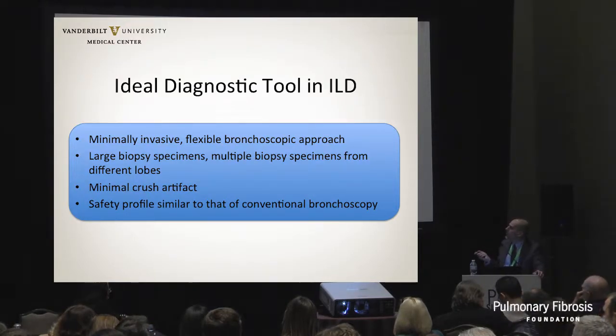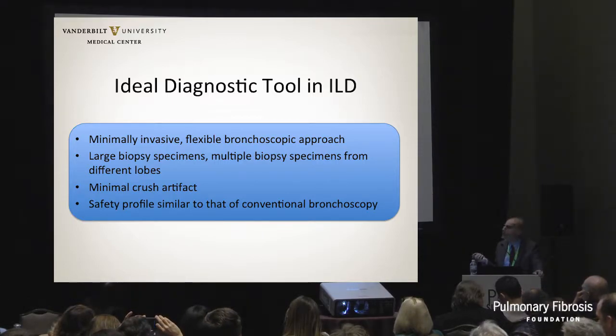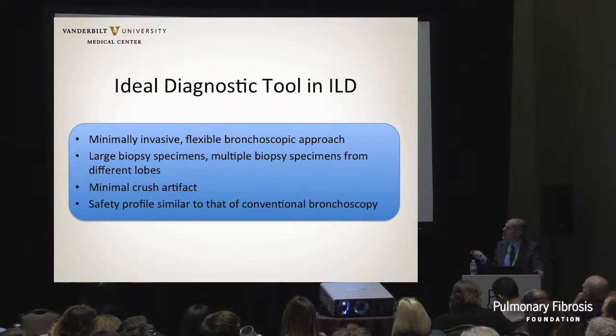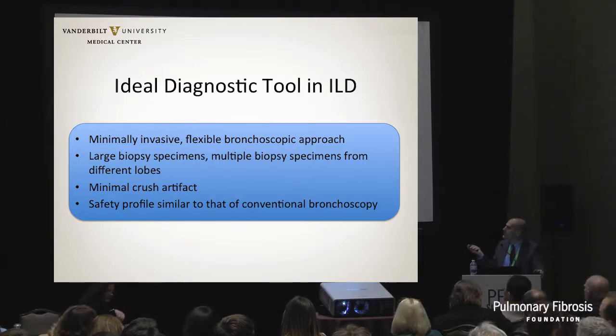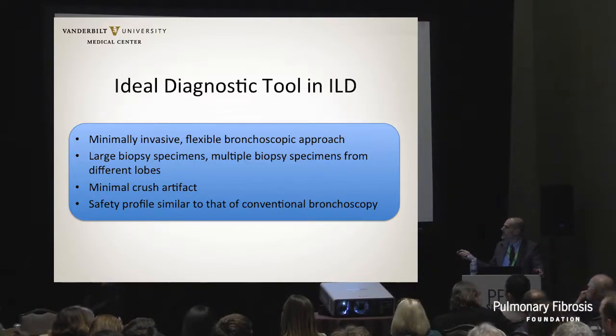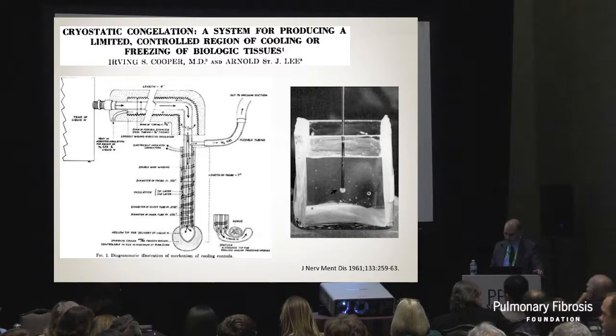The ideal diagnostic tool for ILD would be something as minimally invasive as current bronchoscopic approaches, using flexible bronchoscopy if possible. It would yield large biopsy specimens and, given the heterogeneity of UIP, be able to obtain multiple biopsies from different lobes. Importantly, forceps biopsies crush the tissue so the pathologist can't distinguish abnormal from normal - the alveoli are completely destroyed. So it would be nice to preserve lung architecture and have a safety profile close to conventional bronchoscopy and much better than surgical lung biopsies.